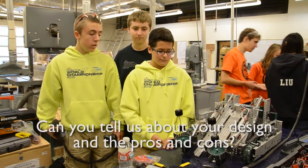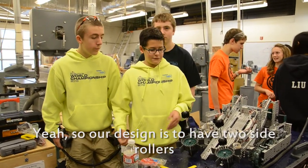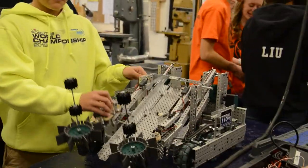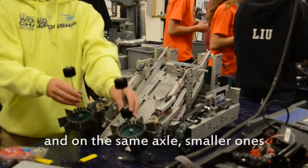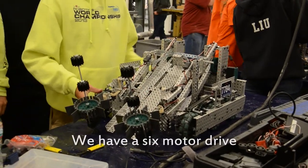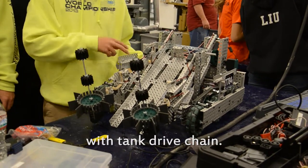Can you tell us a bit about your design and the pros and cons? So our design is to have two side rollers. It's 6-folded. We want to take in Buckyballs. We have a six motor drive with a chain drive.